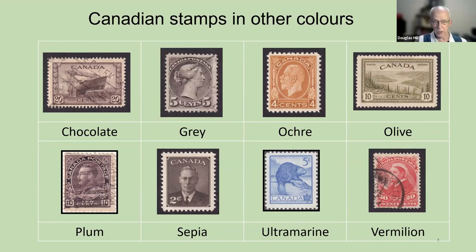Here are some more color examples. The top left is the Chocolate Corvette, one of the ships built during the Second World War. The next one is gray, and the next one is ochre — O-C-H-R-E — a color name which I think only shows up in the world of stamps. Olive is a pretty shade on the right. The bottom row has plum, sepia, ultramarine, and vermilion. Colors like ochre, sepia, and vermilion I've really only seen in terms of stamp collecting.